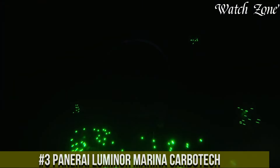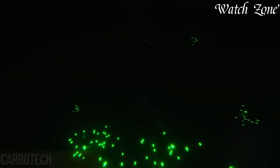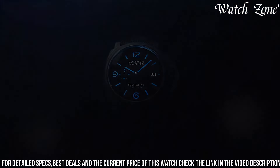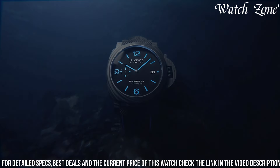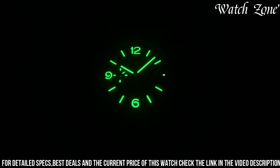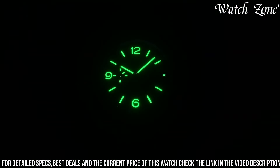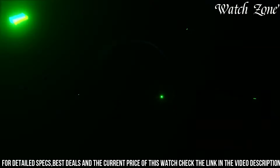Number 3: Panaray Luminor Marina Carbotech — a timepiece that combines exquisite craftsmanship with technical precision. This watch showcases a 47mm case, exuding a bold and commanding presence on the wrist. Powered by a manual winding movement with a tourbillon complication that compensates for the effects of gravity, it ensures exceptional accuracy. The watch also boasts a GMT function for tracking multiple time zones, making it ideal for frequent travelers. The dial features a stunning combination of black and blue, with luminous hands and hour markers for optimal legibility, and a power reserve of up to 72 hours offering reliable performance and longevity.